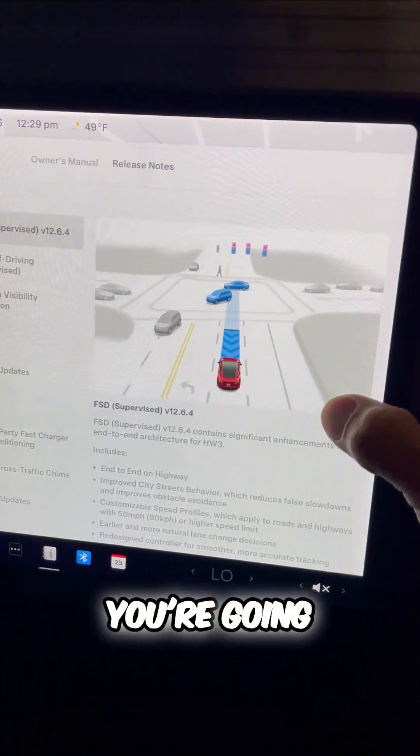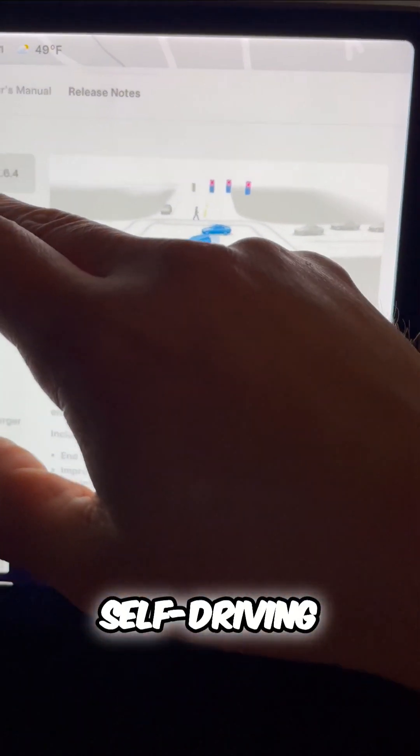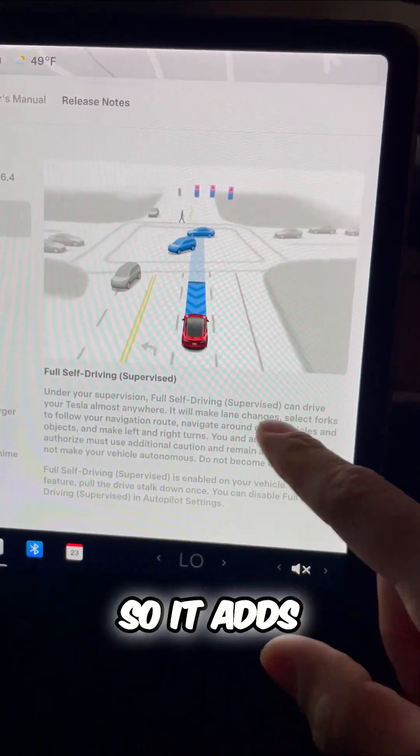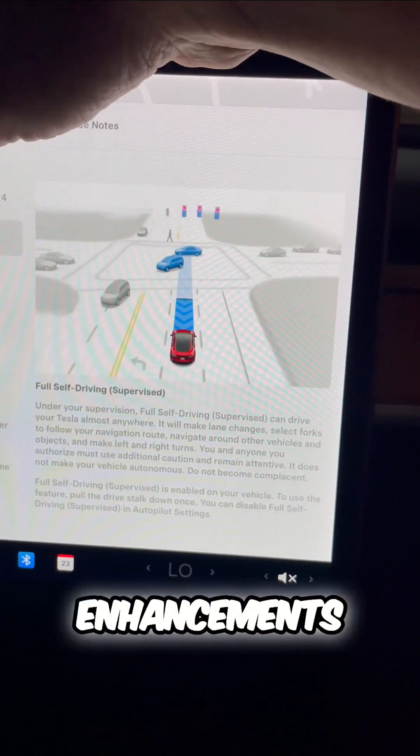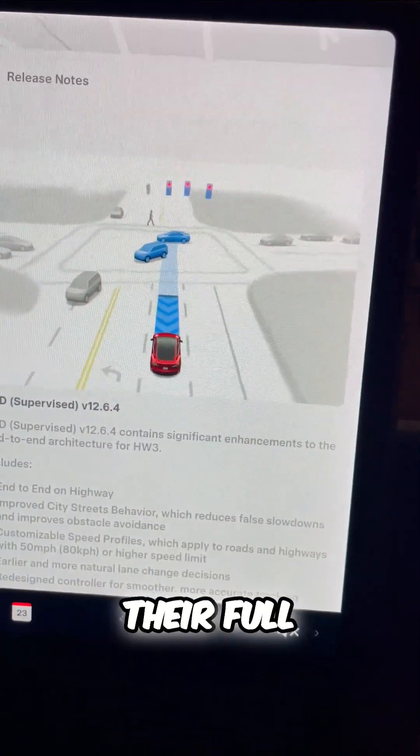Through these software updates, you're going to get updated versions of full self-driving and other features. It adds some capabilities and enhancements, and Tesla is constantly working on their full self-driving.